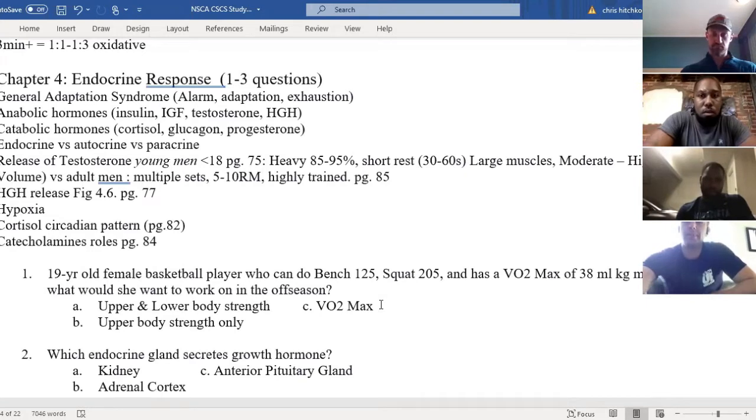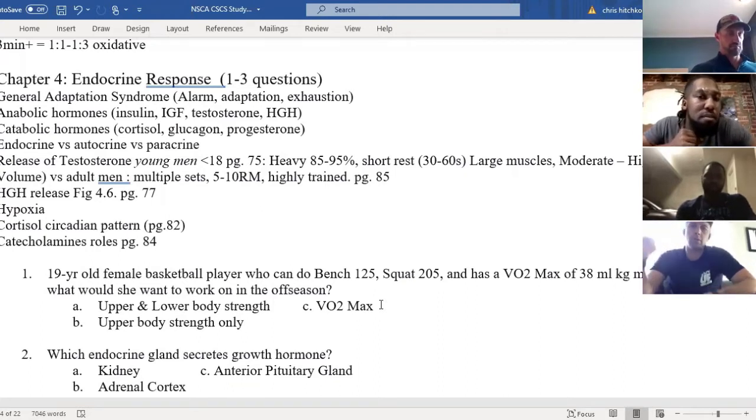We got a B, we got a C. Any other answers? Do we know her weight? Because if she weighs like 85 pounds and is benching 125, that's pretty good. But if she weighs 150 pounds and only benches 125, that's not that good.